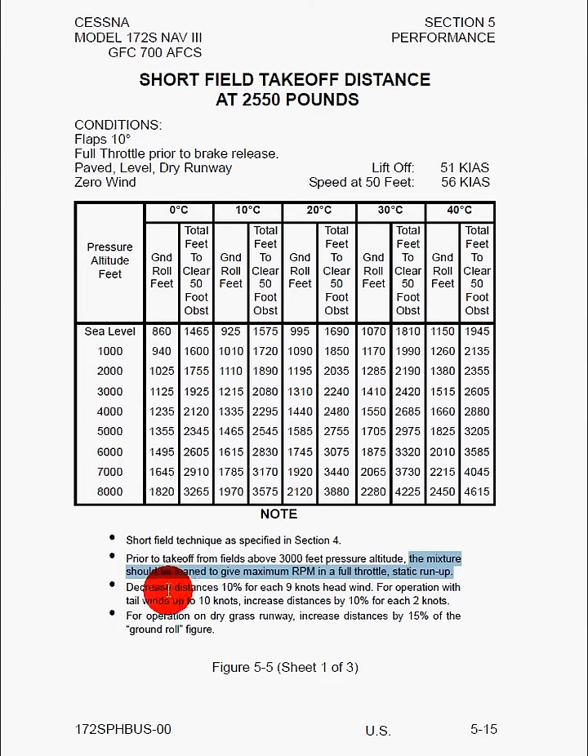Here's a very important point. We're going to decrease our distance by 10% for each 9 knots of headwind, but we're going to increase our distance by 10% for each 2 knots of tailwind. So if I have 9 knots of headwind, my takeoff roll will decrease by 10%. But if I have 9 knots of tailwind, my takeoff roll will increase by a staggering 45%. There's a profound effect that a tailwind has on aircraft performance.